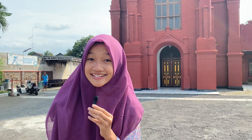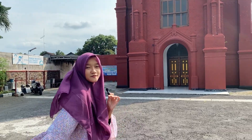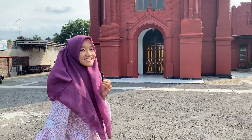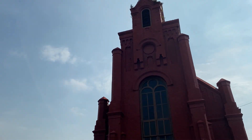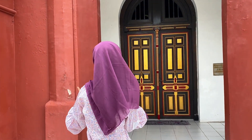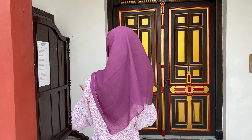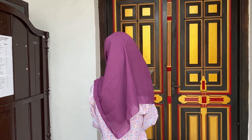So guys, this is Kediri Red Church — the Protestant Church Emmanuel on KDP, Slamet Street No. 43, Kediri. Look at the beauty of this church. Beautiful, right? Nicknamed the Red Church, this building is a relic of the Dutch East Indies government which stores an ancient Bible from 1867.